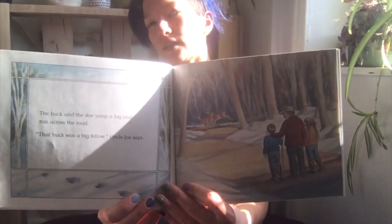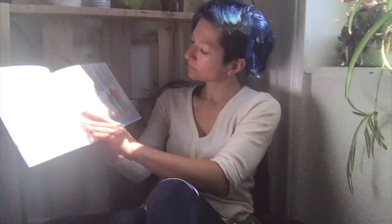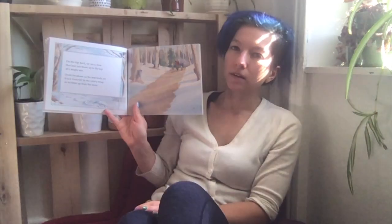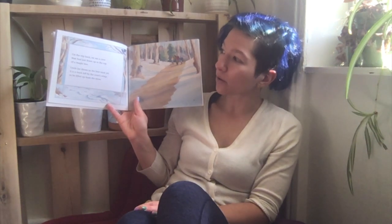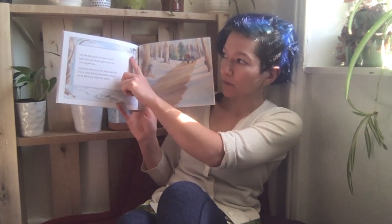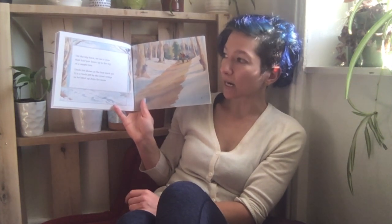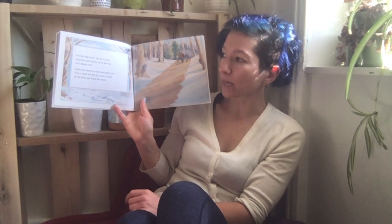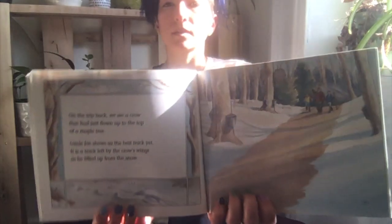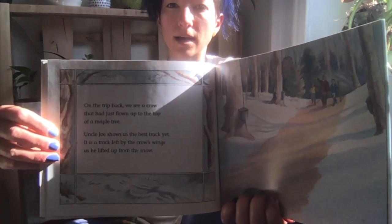Have you ever seen a deer? On the trip back, we see a crow that had just flown up to the top of a maple tree. Uncle Joe shows us the best track yet — it is a track left by the crow's wings as he lifted up from the snow. Can you find the crow and its tracks?